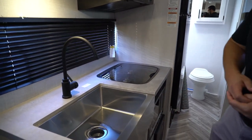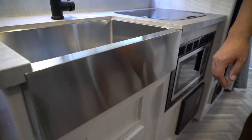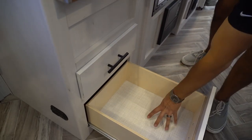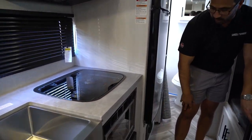You have the high-rise oil-rubbed bronze faucet — I do like the color. Also an apron-front stainless steel sink, trying to go with that residential look and feel. A couple of drawers underneath; the bottom one is a little bit deeper for some of those larger items, which I really like.